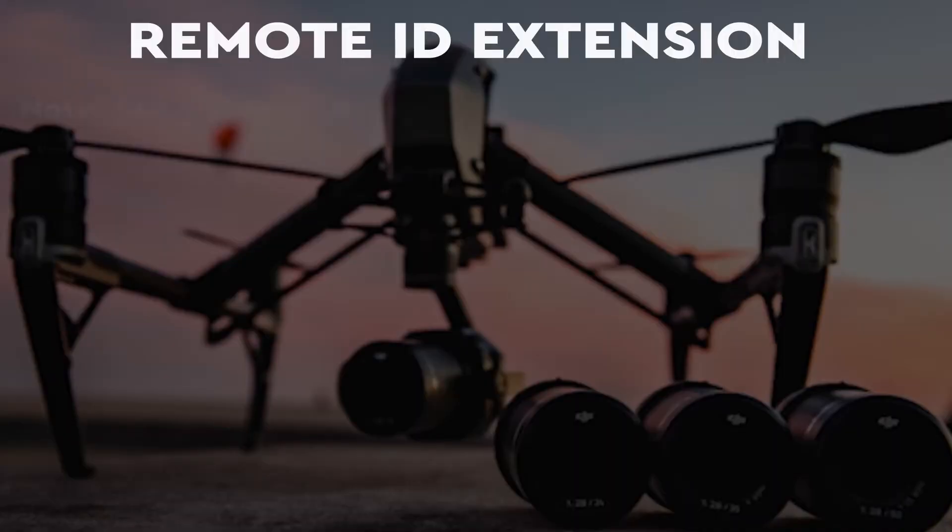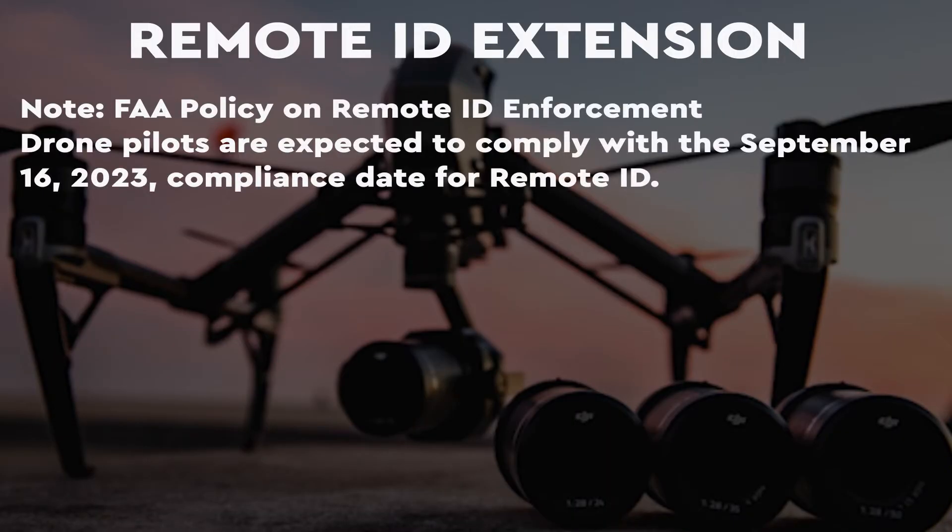But, as you may have heard — and maybe not — there's been what I'll call a small change. If you've been finding it challenging to get your hands on a remote ID broadcast module, or if your drone isn't even equipped with standard remote ID, there's actually some relief. The FAA just announced that they're extending the enforcement date by six months.